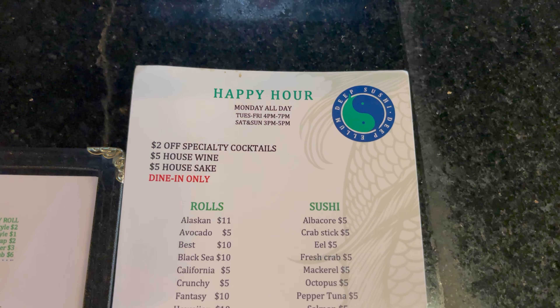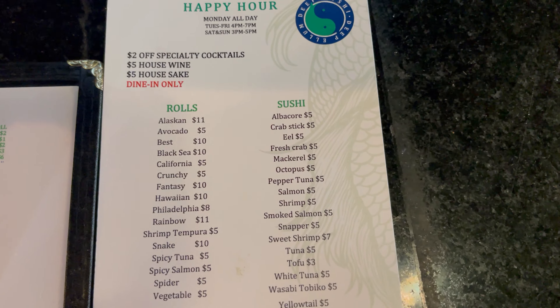It's 7:45 and happy hour is over at 7, so I missed it — but I could have got my shrimp tempura for five bucks and sake bombs too. I'm gonna make sure I keep this in my phone because I've got a bunch of happy hour spots in Dallas. Now that I'm looking at this menu, this place is definitely a good place to come through. Monday happy hour is all day, Tuesday through Friday from 4 to 7, Saturday and Sunday from 3 to 5 — the list is amazing. This is the sweet spot right here for happy hour.